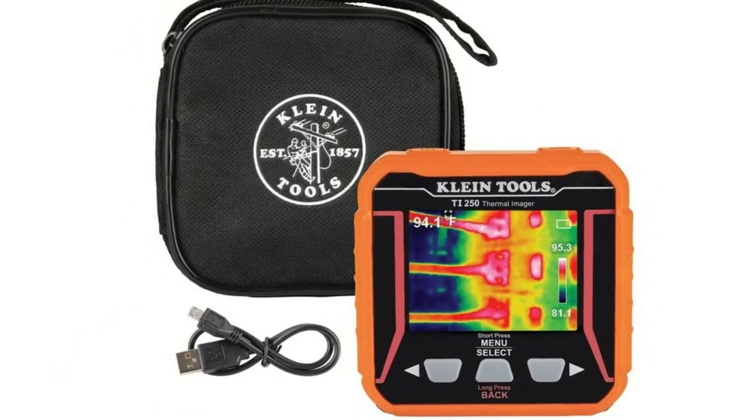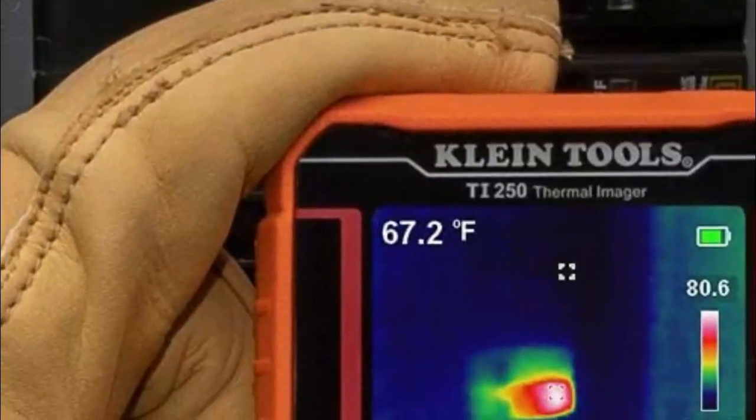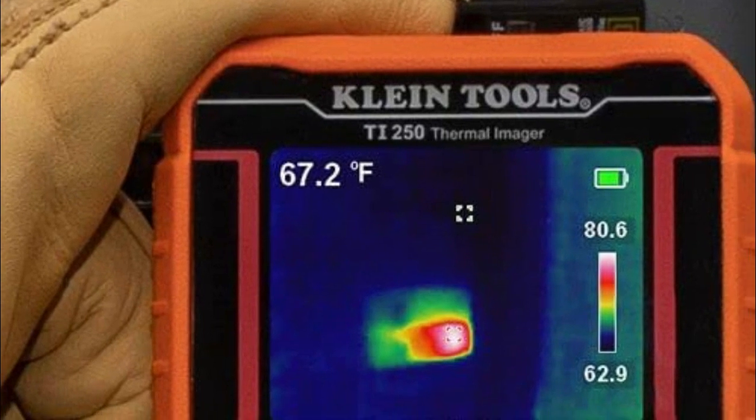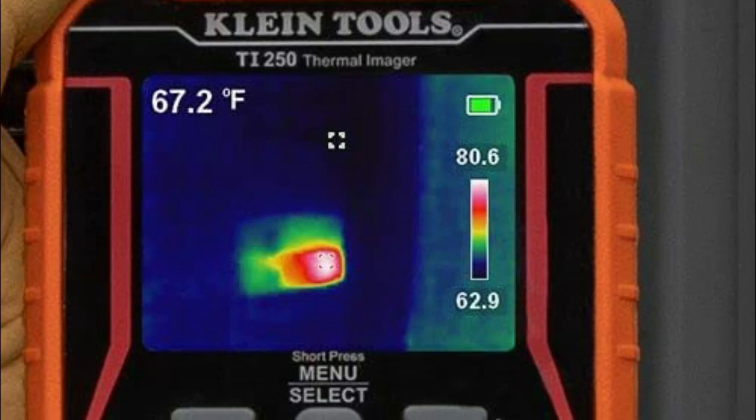Number three: Klein Tools TI 250. Features adjustable emissivity from 0.10 to 0.99. The thermal imager has over 10,000 pixels to troubleshoot hot and cold spots. Select color palettes to best capture the event. Includes a rechargeable lithium-ion battery and the ability to store and share images with an optional microSD card.